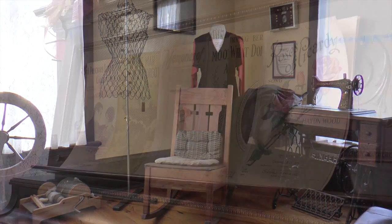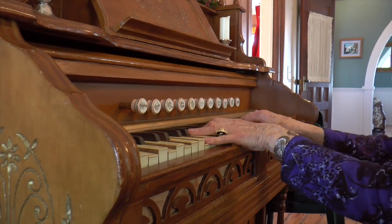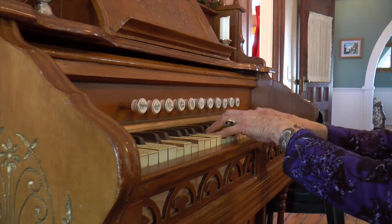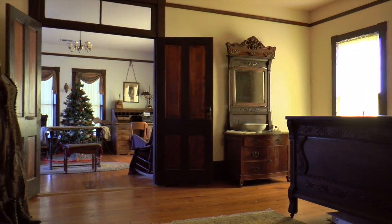I love the old-fashioned pump organ. I'm an organist and there's an old-fashioned parlor organ that you pump and play — I love that. I also love the wonderful bedroom furniture upstairs; all the pieces are just beautiful.